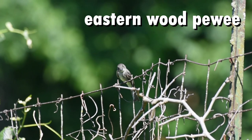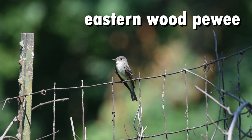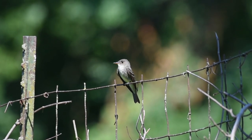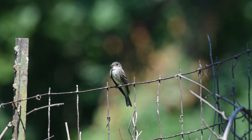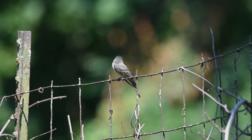The Eastern Wood Peewee arrives about a month and a half after the Eastern Phoebe in the course of the warm season. The Wood Peewee is in the Tyrannidae family of birds, commonly known as the Tyrant Flycatchers. They prefer insects but will also eat seeds, fruits, and even small vertebrates. The Eastern Wood Peewee has distinct white wing bars, in contrast to the Phoebe.